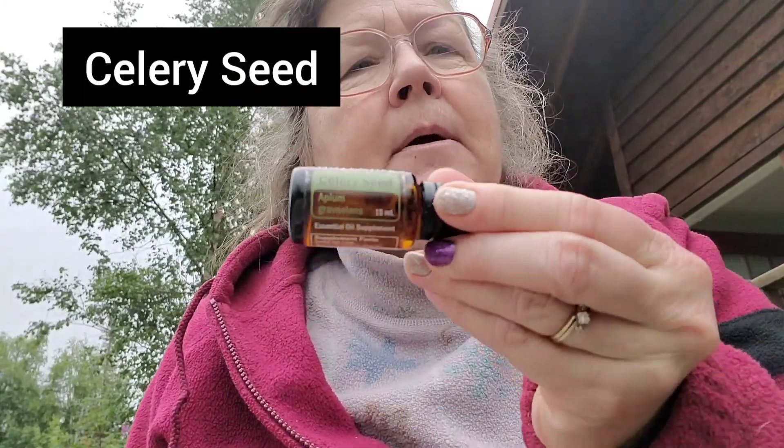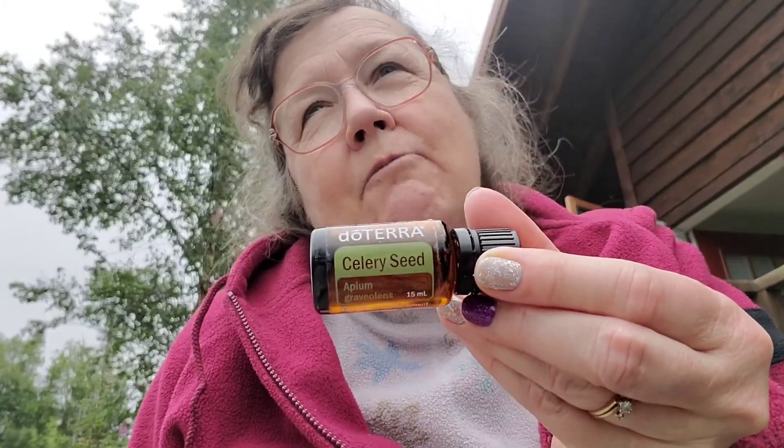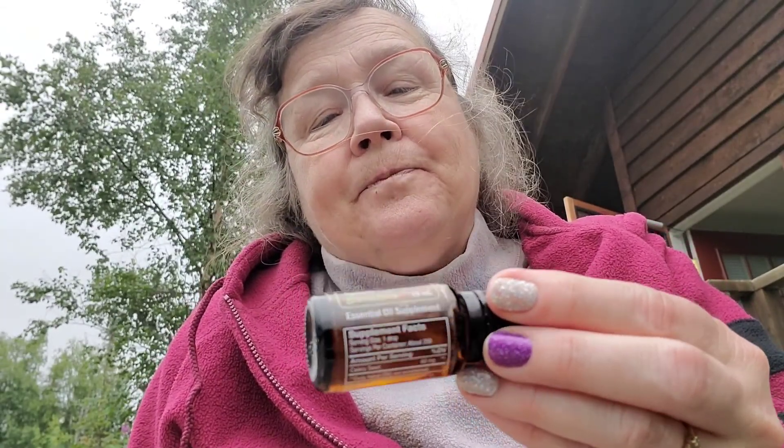I'm not sure if I mentioned celery seed — this is great in tomato juice, it actually tastes really good in tomato juice. It also works for the pain right about here after you eat — a couple of drops under your tongue and the discomfort is gone.